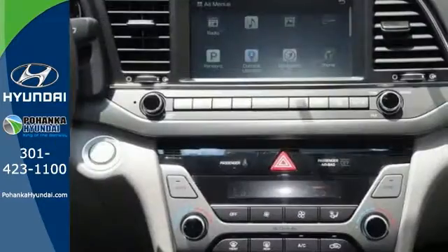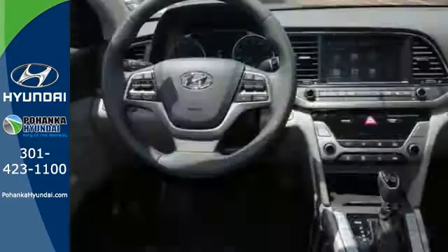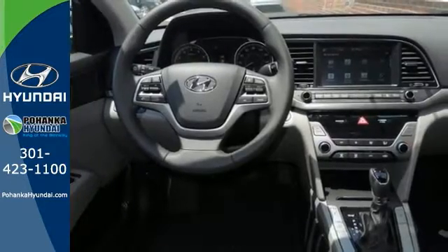It has a blind spot sensor, brake assist, and stability and traction control. It offers climate control and heated leather seats.